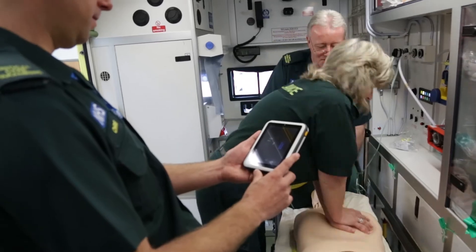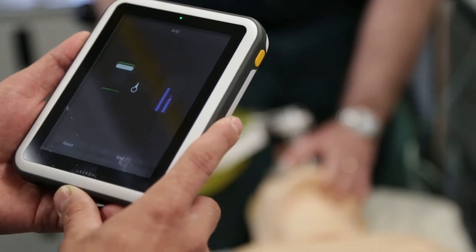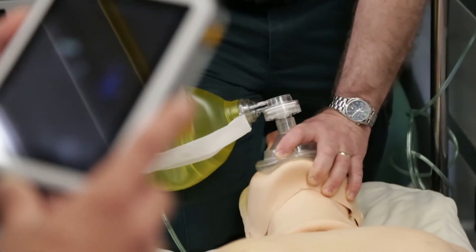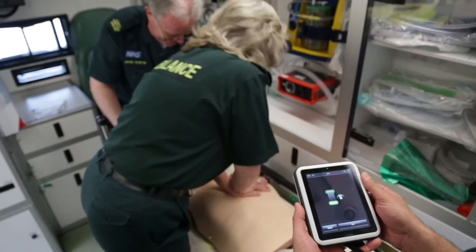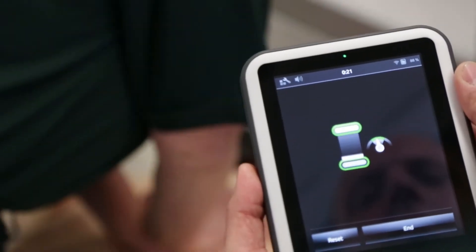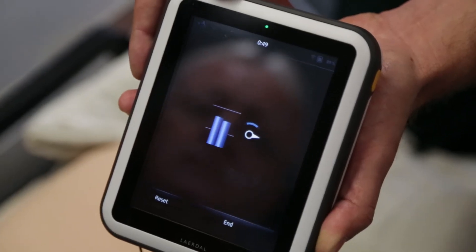Our mannequins now feature feedback capabilities to meet all your CPR training needs. Having a user-friendly interface is really important. These things can be over-complicated sometimes, but this is very intuitive and user-friendly, and maximizes the training environment. Clear, objective statistics and easy-to-understand graphics enable you to deliver the best teaching experience possible, every time.